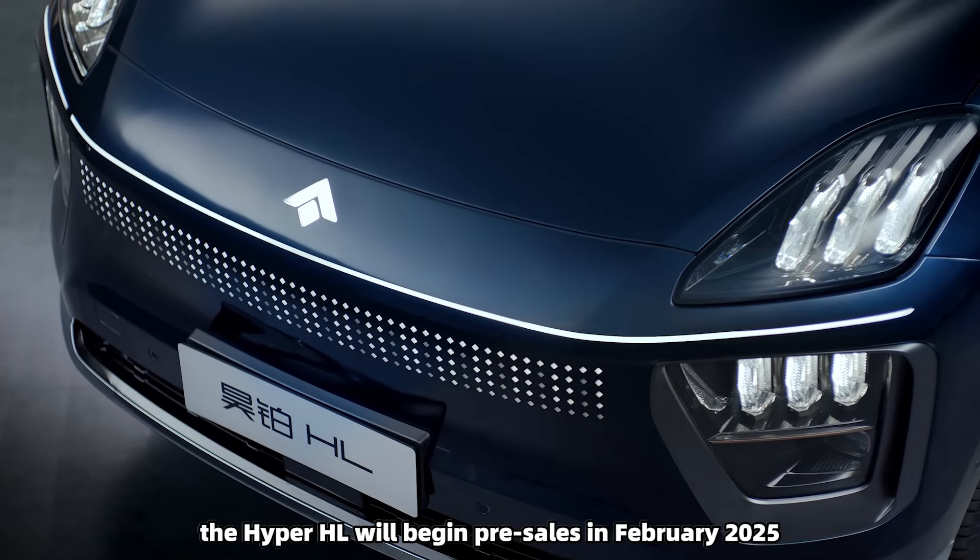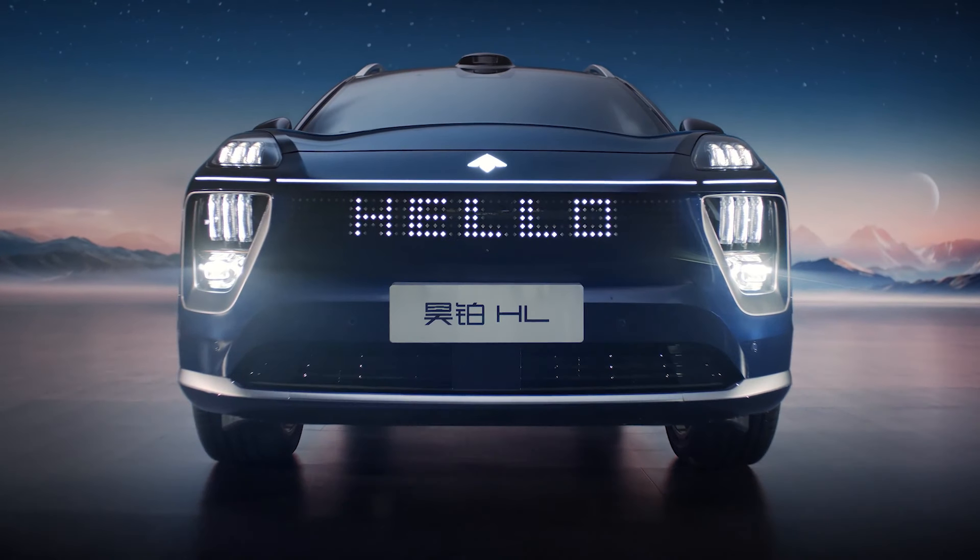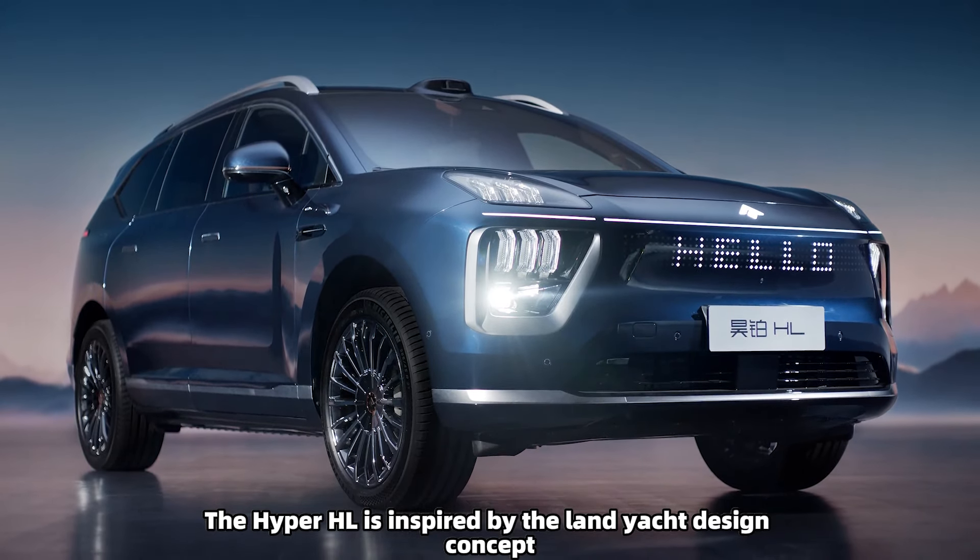According to the official announcement, the Hyper HL will begin pre-sales in February 2025. The Hyper HL is inspired by the Land Yacht design concept.